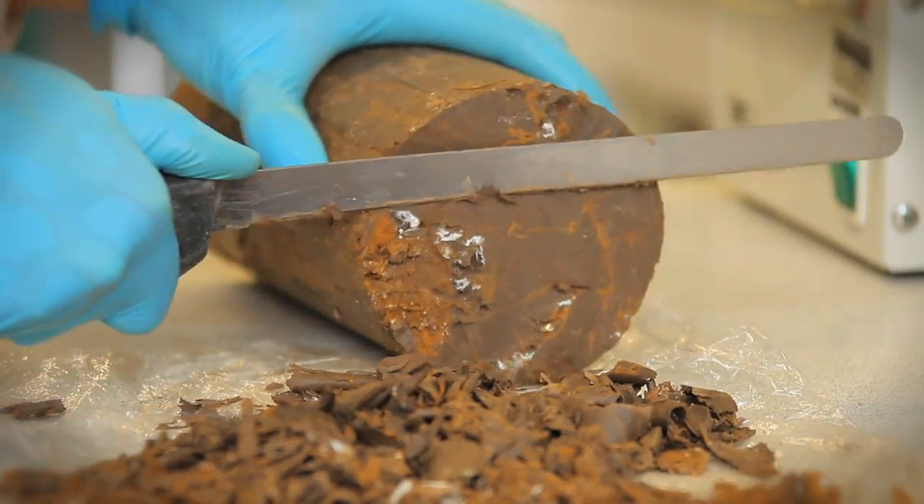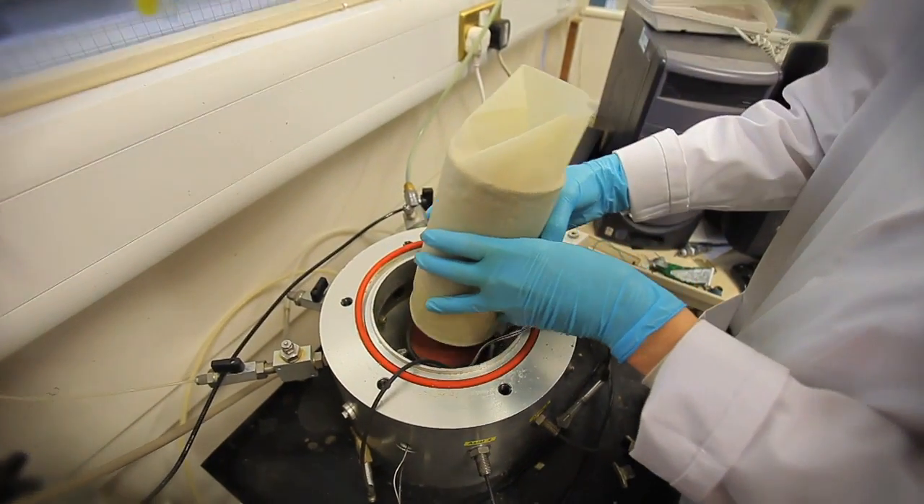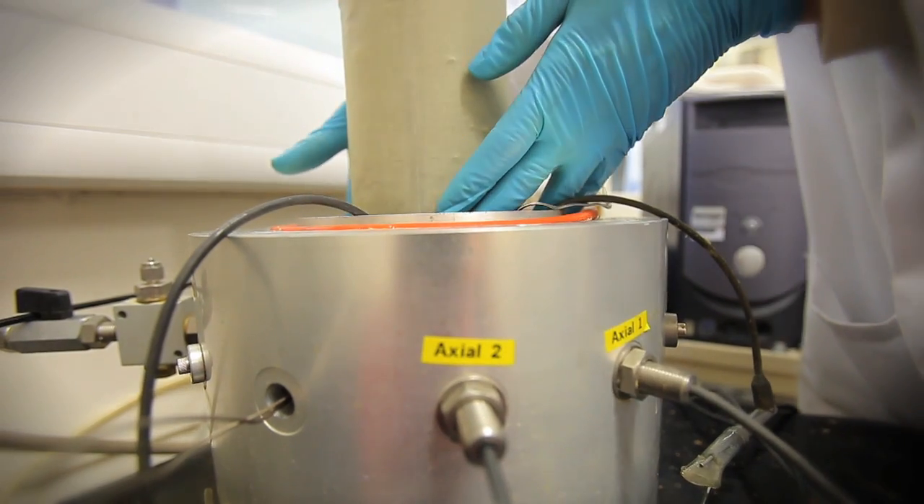The influence of vegetation on moisture content, which can cause major problems for track on clay embankments due to seasonal shrinkage and swelling, is also being addressed, as is how it might vary as the climate changes.